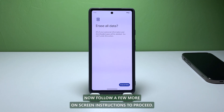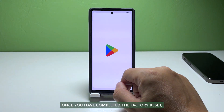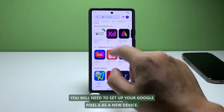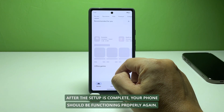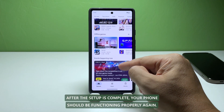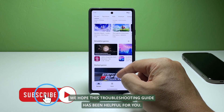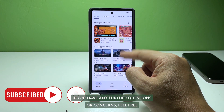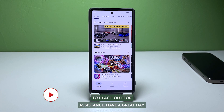Now follow a few more on-screen instructions to proceed. Once you have completed the factory reset, you will need to set up your Google Pixel 6 as a new device. After the setup is complete, your phone should be functioning properly again. We hope this troubleshooting guide has been helpful for you. If you have any further questions or concerns, feel free to reach out for assistance. Have a great day.